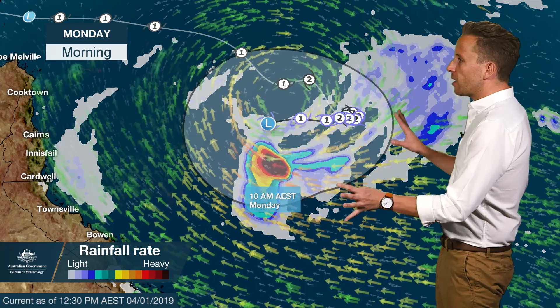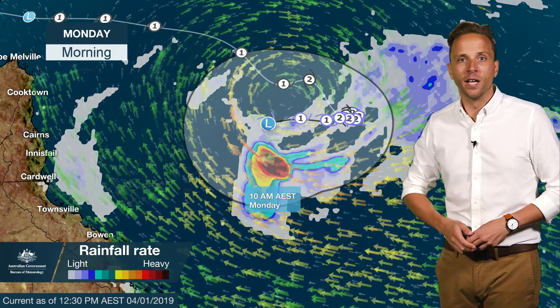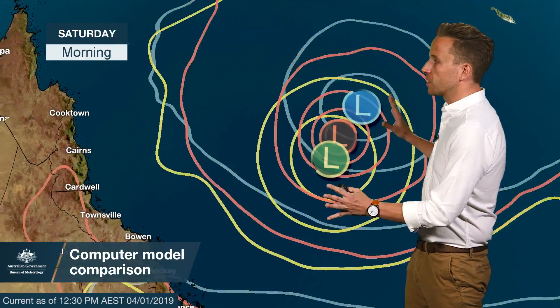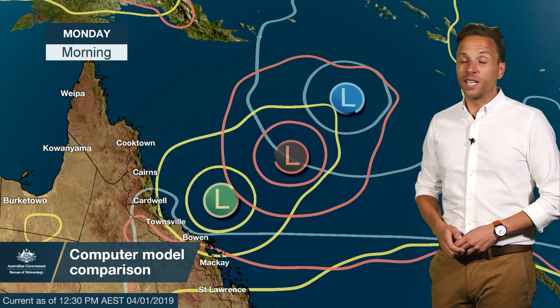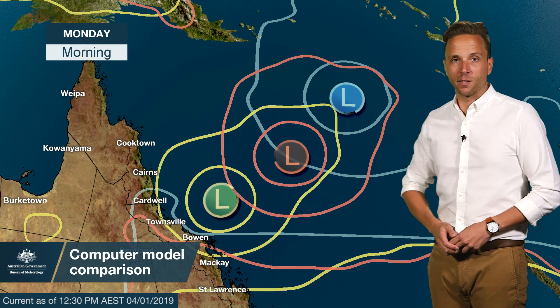This large grey shaded area around the forecast track shows the range of scenarios still on the cards for the potential movement of Penny over the next few days. Looking at three computer models, you can see the spread of movement still possible for Penny, and that explains why that grey shaded area is still so broad. There's even a chance it may not cross the coast at all and remain offshore completely as it weakens.